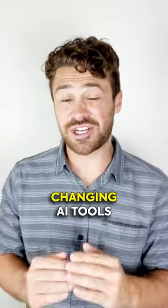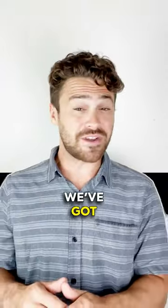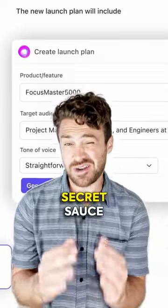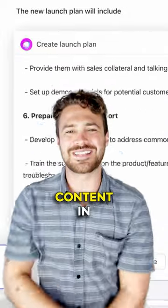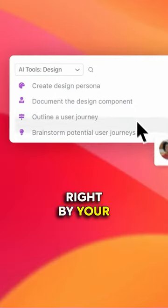Let me spill the beans on the game-changing AI tools that have seriously upped my creative game this year. First up, we've got ClickUp AI — way more than just a project manager. It's your secret sauce for whooping up killer content in record time. With over 100 AI-powered prompts, it's like having a content genie right by your side.